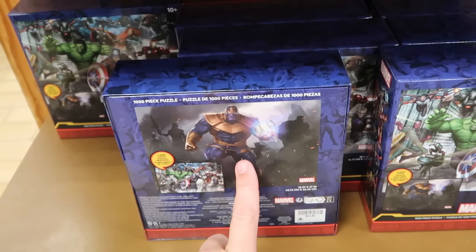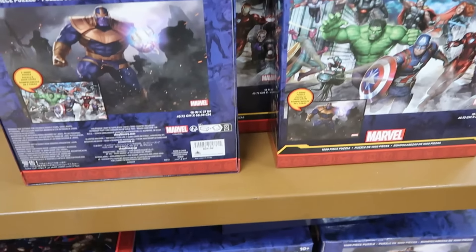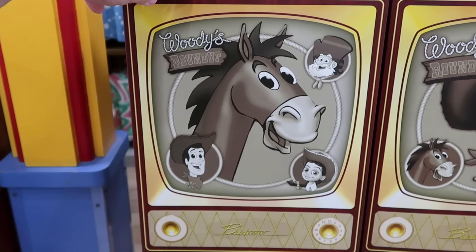Underneath there is a reversible two-sided puzzle — one side has Thanos, the opposite side has all of the Marvel characters. Normally $25, now only $5 a piece.